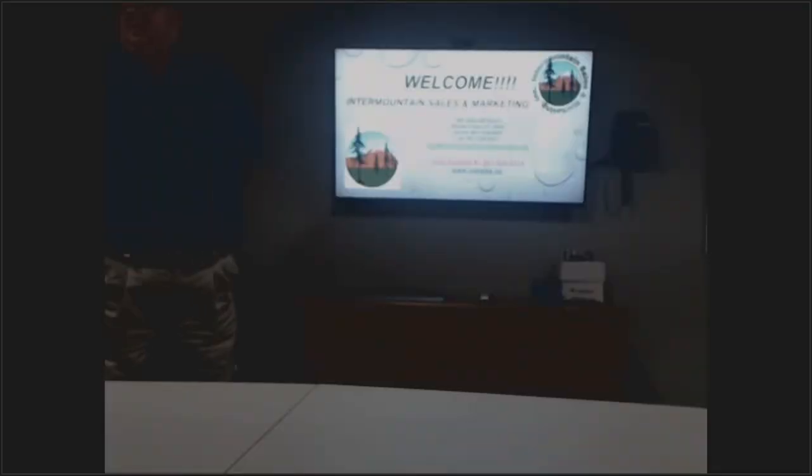This conference will now be recorded. Hello everybody, I'm Joe Kennard with Intermountain Sales and Marketing. Glad to be able to host this training today for you on boilers.